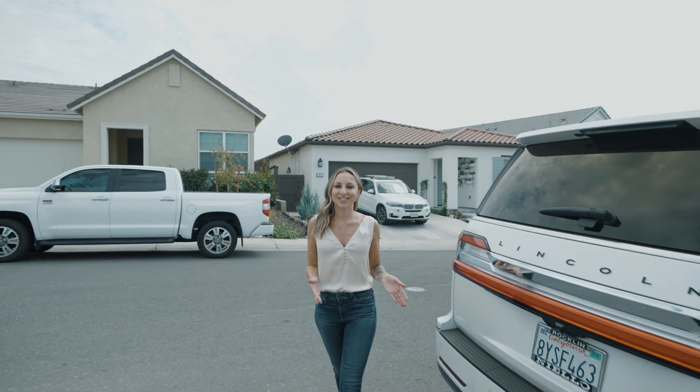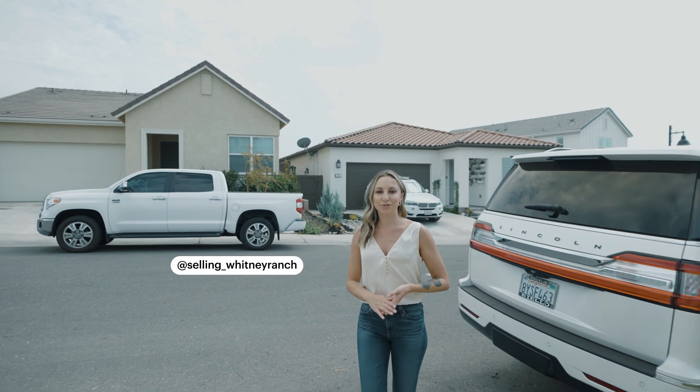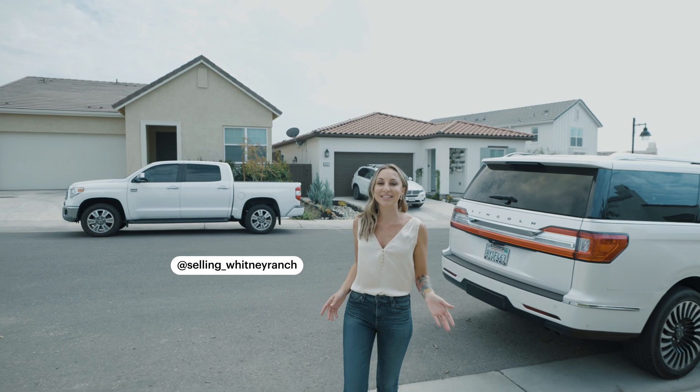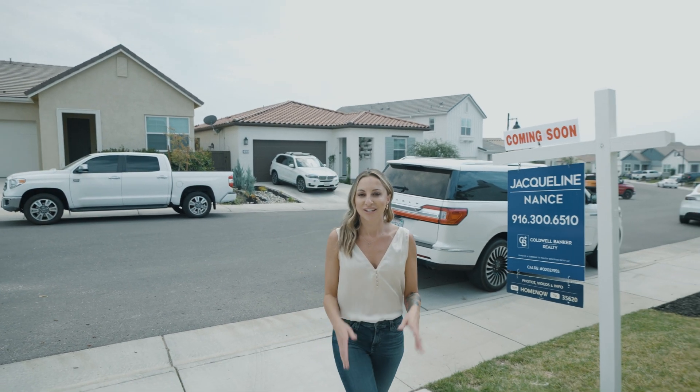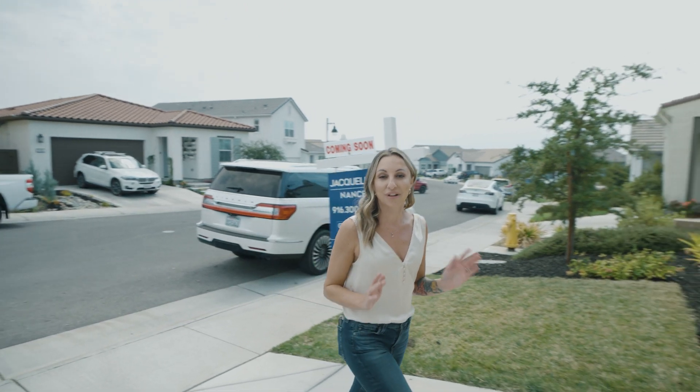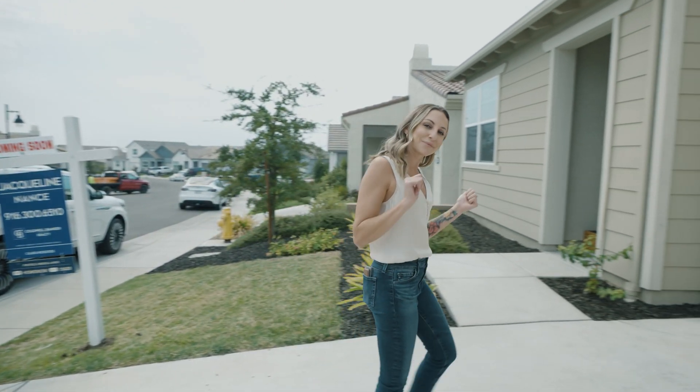Hey guys, it's me Jacqueline Nance, your favorite hyper local Whitney Ranch realtor, and welcome to my newest listing at 816 Clementine Drive here in Whitney Ranch. You've got three bedrooms, three bathrooms, a loft, a pool-sized lot. Come check it out.